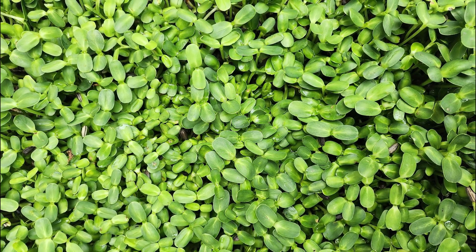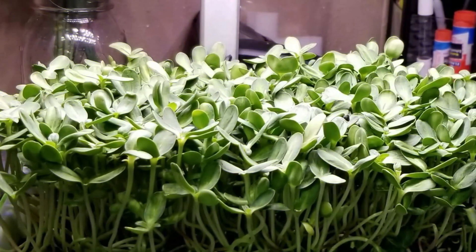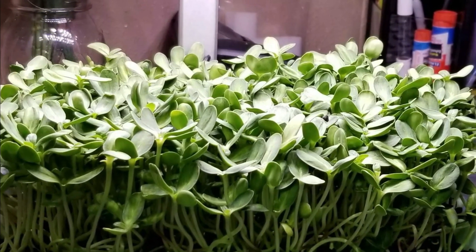Number 18: Sunflower Shoots. Sunflower shoots are edible once the first tiny, delicious, nutrient-rich leaves appear. They pair really well in salads, scrambled eggs, sandwiches, wraps, and soups.